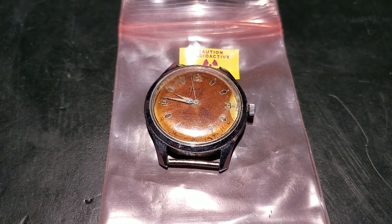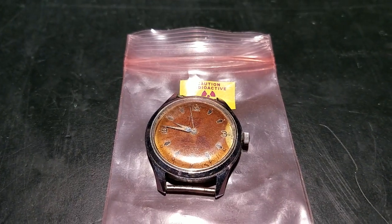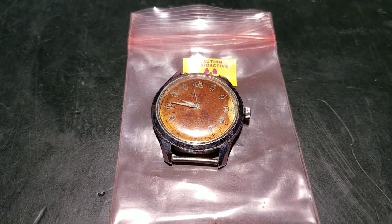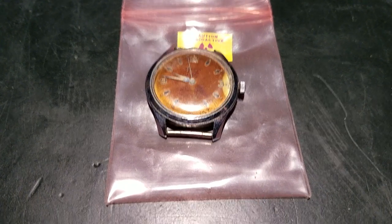Hey everybody. I'm back with yet another video. This one is about this very interesting radium painted watch I found at an antique shop, and this one has some pretty interesting properties, or things I suspect to be the case.